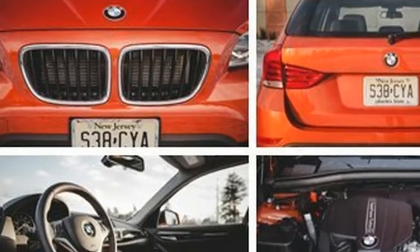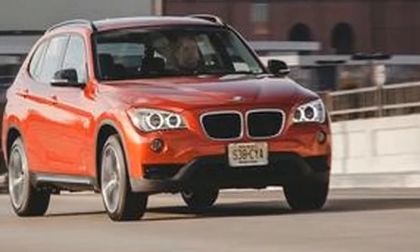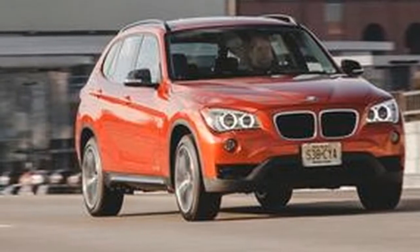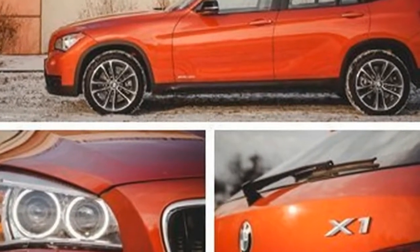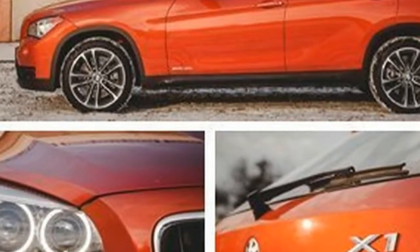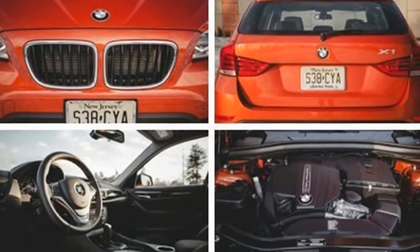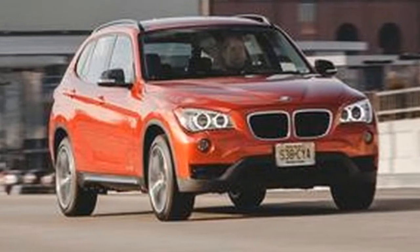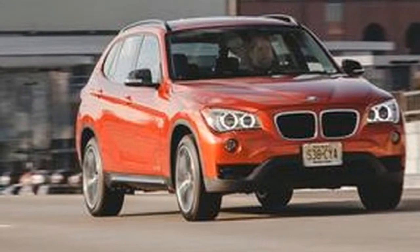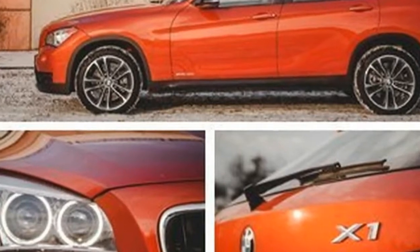This smallest BMW sports activity vehicle is really a taller E9 3 Series wagon, a car with which the X1 shares most of its underpinnings. Our test car's sparsely populated window sticker reinforced its old-timey BMW feel. Options such as iDrive and its attendant controls were pleasantly absent, leaving behind a clean dashboard with actual buttons and knobs and an analog shift lever.